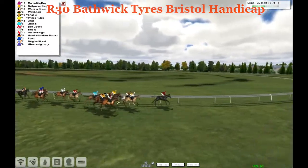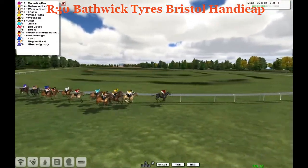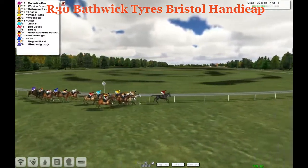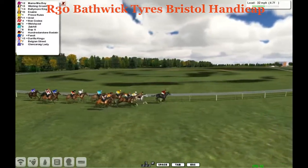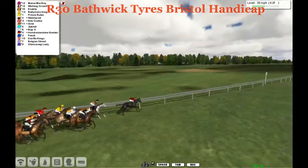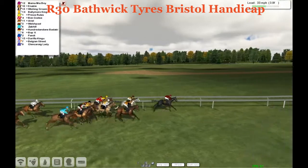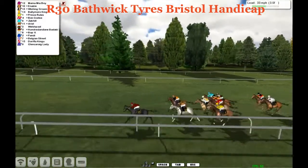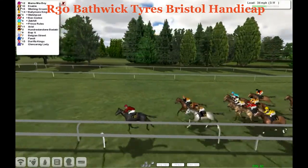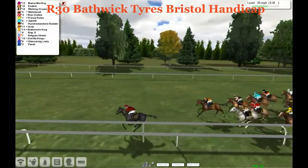Inside six furlongs left to run. Mamma Mia Boy has been holding a steady pace and now leads them into the turn, continuing to try to pull away. But here comes Wish and Groom on the inside, wanting to cut that lead. Ballymore King and Nabal on the outside. Wish and Groom is just a length behind Mamma Mia Boy. A head bob between Enable and Wish and Groom — Enable on the outside, Wish and Groom on the inside — both trying to get to Mamma Mia Boy.